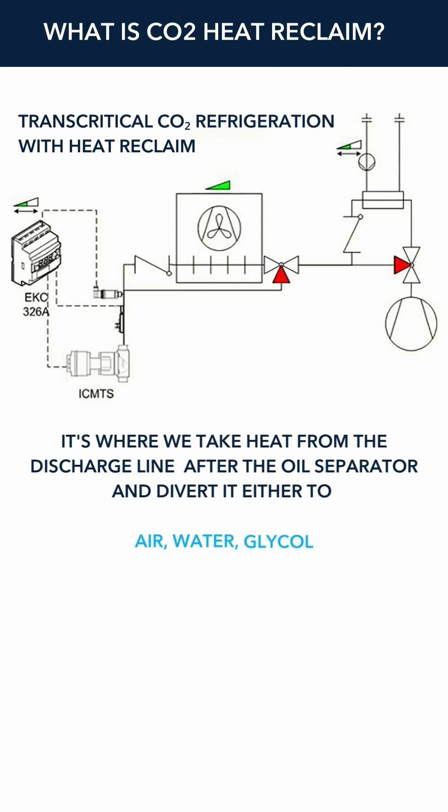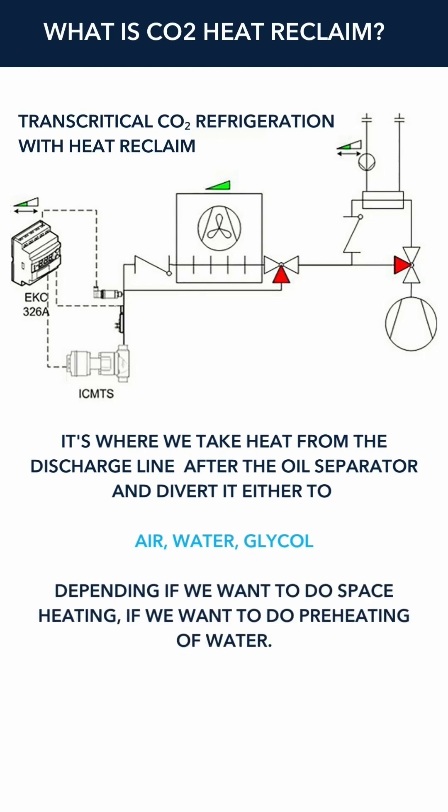Now with CO2, we're starting to see a lot more heat reclaim or heat recovery. It's where we take heat from the discharge line after the oil separator and divert it either to air, water, or glycol, depending if we want to do space heating or if we want to do preheating of water.